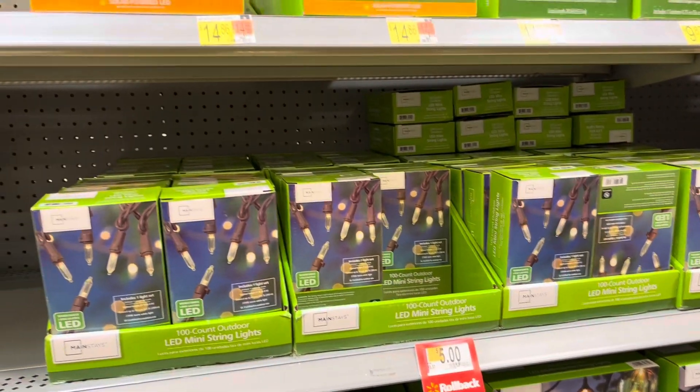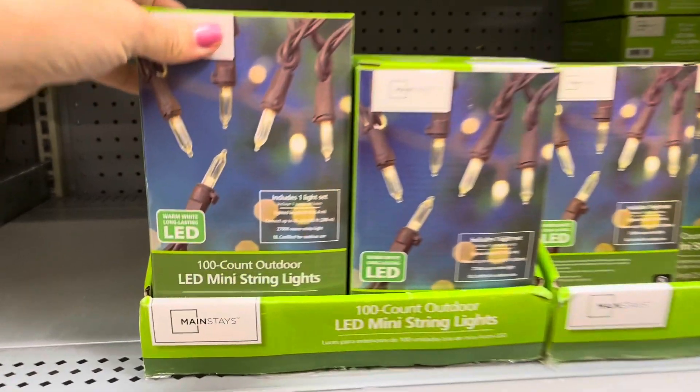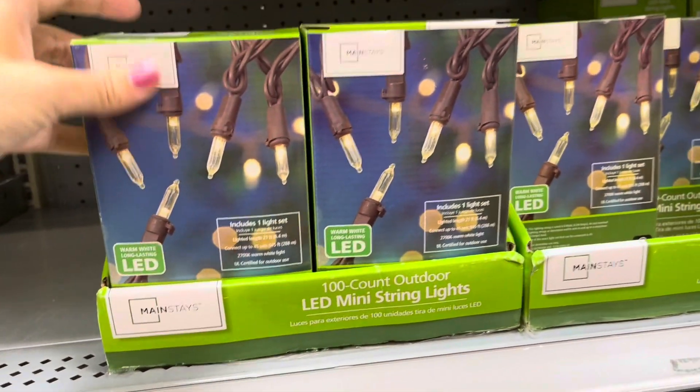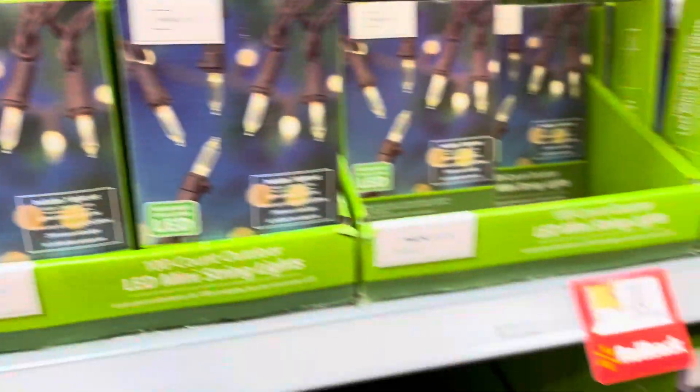They also have a bunch of these lights by the brand Mainstays. These are $5 right now and it looks like they're LED 100-count outdoor mini string lights — such a cute little thing to decorate your patio or whatever you want.